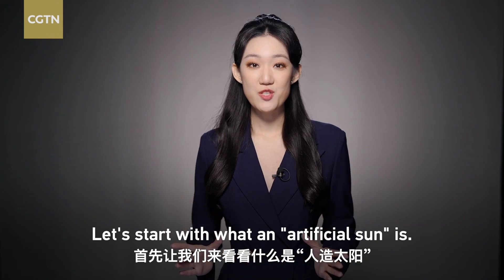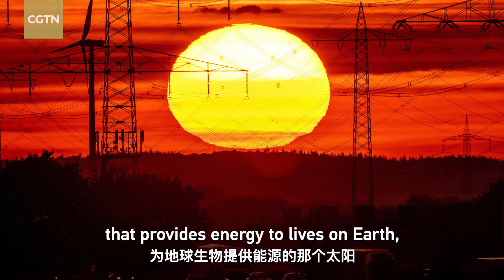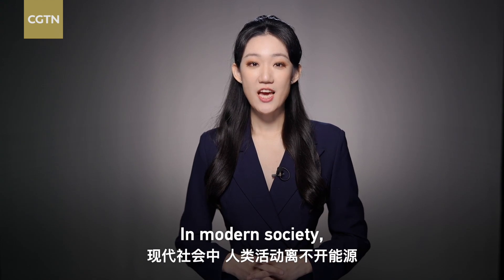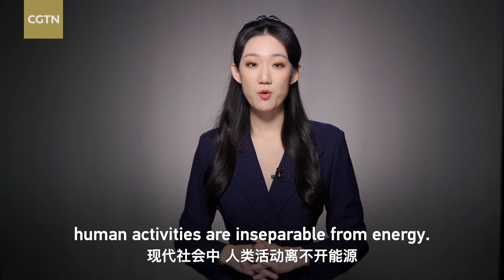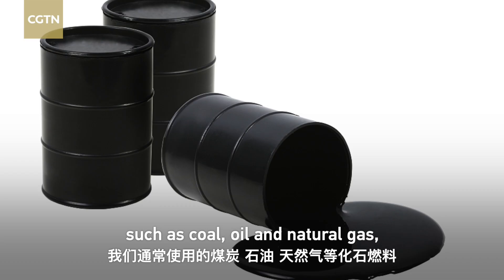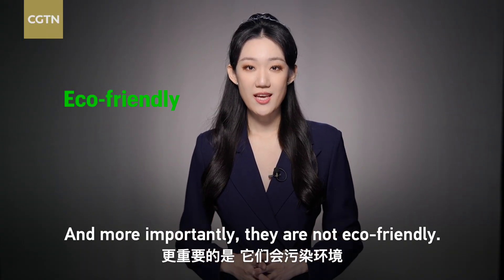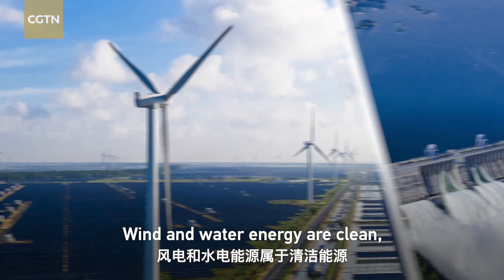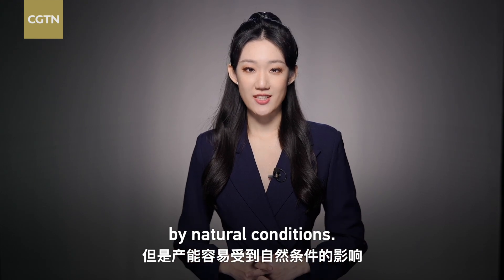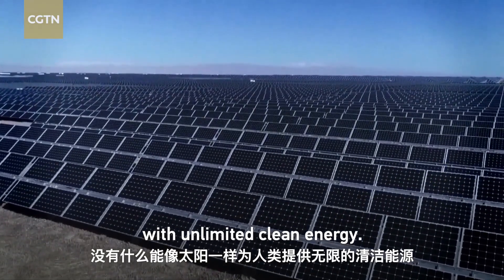Let's start with what an artificial sun is. Of course, it's not the sun above our heads that provides energy to life on Earth, but there are similarities. In modern society, human activities are inseparable from energy. The fossil fuels we have commonly used, such as coal, oil, and natural gas, are not inexhaustible, and more importantly, they are not eco-friendly. Wind and water energy are clean, but the output can be easily affected by natural conditions. There's nothing like the sun to provide humans with unlimited clean energy.